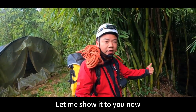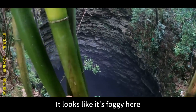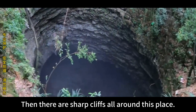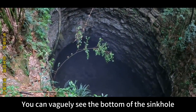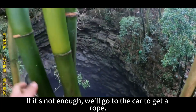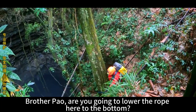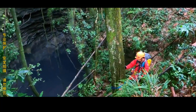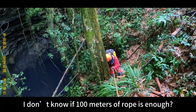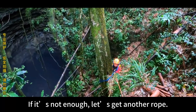Looking down from the edge, it feels foggy with sharp cliffs all around. You can vaguely see the bottom. We now have more than 100 meters of rope — let's see if it's enough to reach the bottom. If not, we'll get more from the car. Are you going to lower the rope all the way down? It drops to the bottom, but I'm not sure if 100 meters is enough — if not, we'll get another rope.